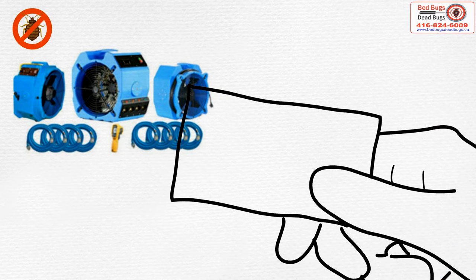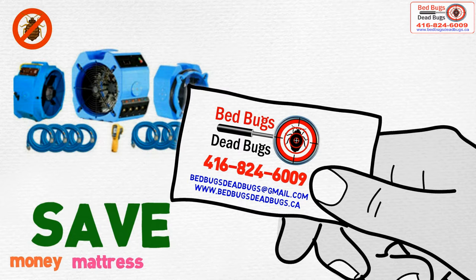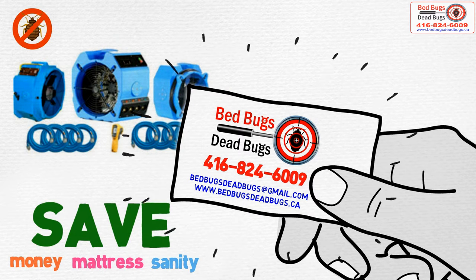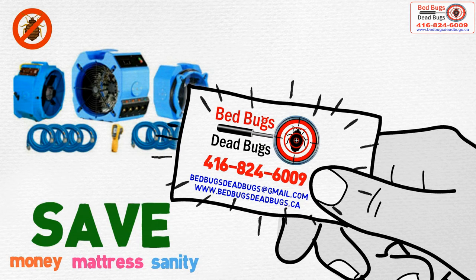Rent a bed bug heater today and save your money, save your mattress, save your sanity.